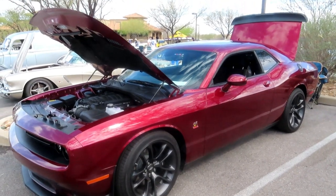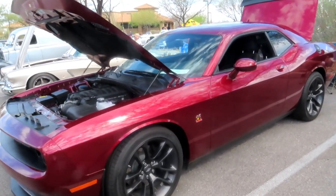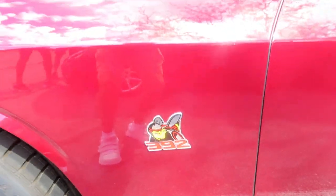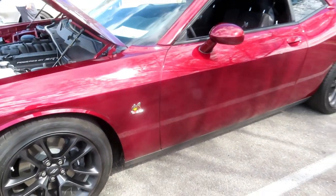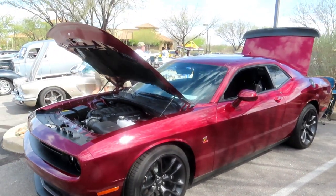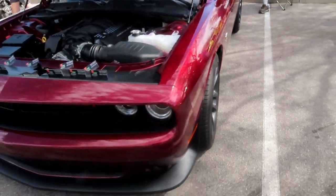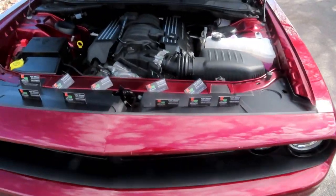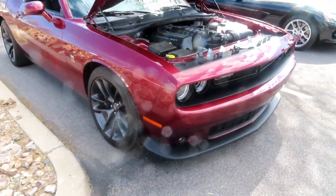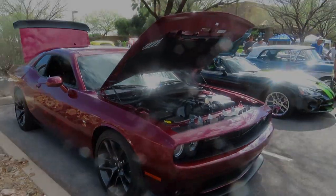Right next to the Viper, we have a 2021 Dodge Challenger, and as you can see it's a Hemi 392. 2021 — love the color. I'm backing up, trying not to run into people here. Beautiful car. That's one we can definitely be proud of.